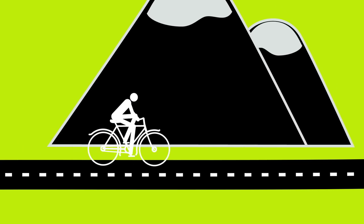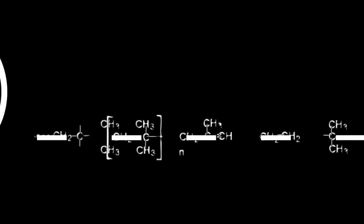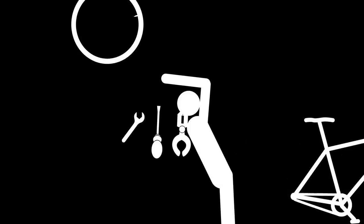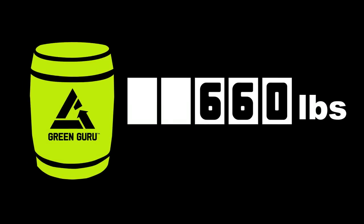Think about what resources went into making a bicycle inner tube — the material, the production, packing and transportation. It's a lot. One medium-sized bike shop averages 55 pounds of rubber and tire changes per month. That's 660 pounds annually.